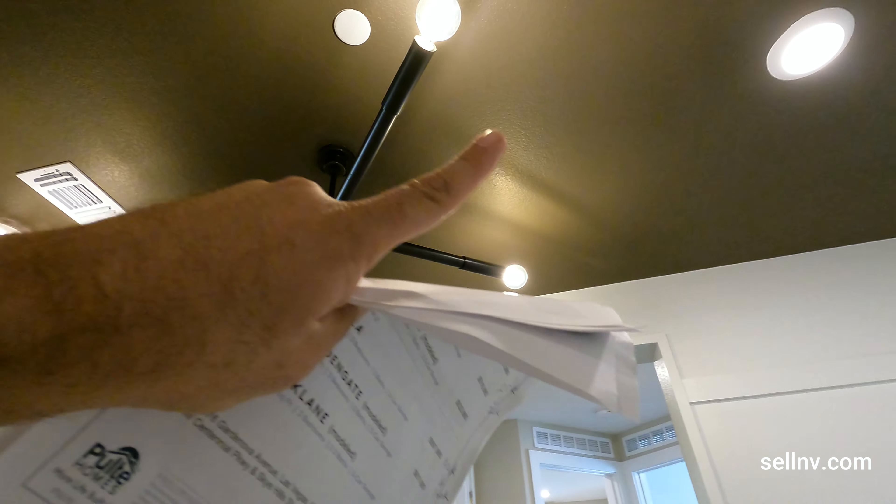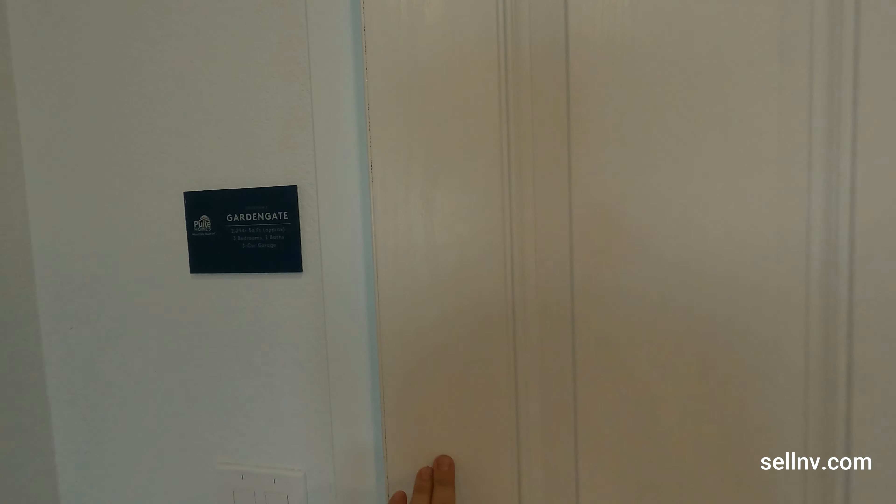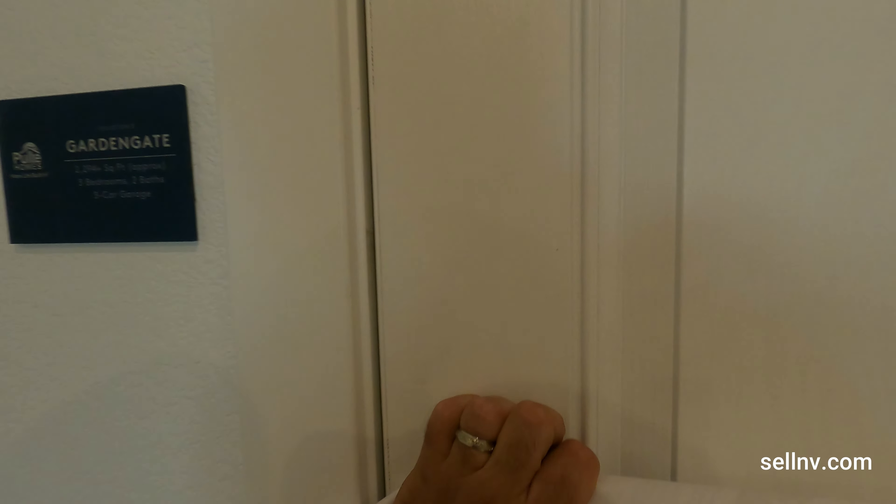So far so good in this first room. We even have a window, and if we look up we have our chandelier and four recessed lights. The laundry room is right next to our first room.